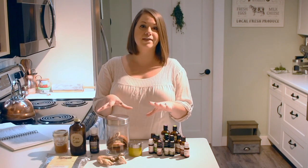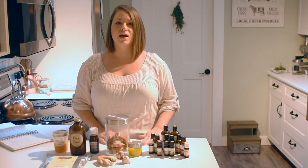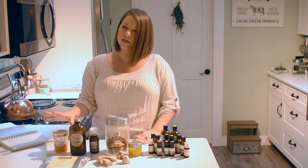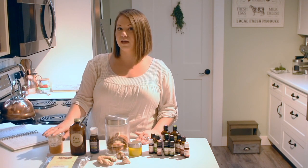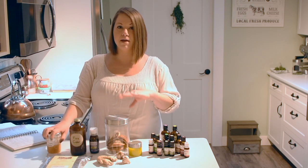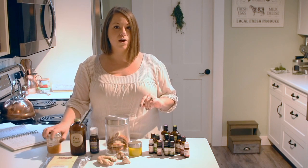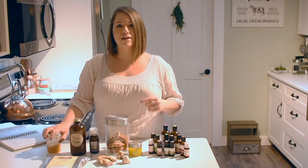I say natural medicine cabinet loosely because I don't necessarily store all of these things in one cabinet. I store certain things in my medicine cabinet and certain things in my pantry and different areas of the house, depending on their uses. For example, things like garlic I would store in my kitchen because I cook with it, but I'll also use it when I'm sick. I'll quickly go over what we use and how we use it. I've got a few blog posts and videos showing you how to make some of these things yourself, so I'll link to those below.